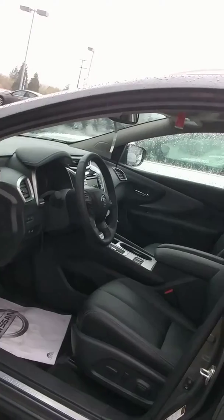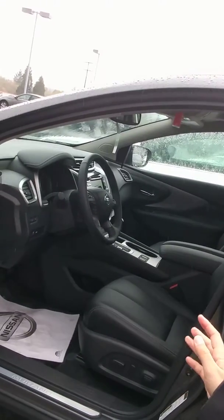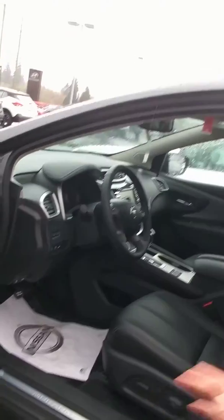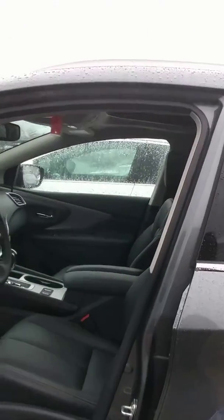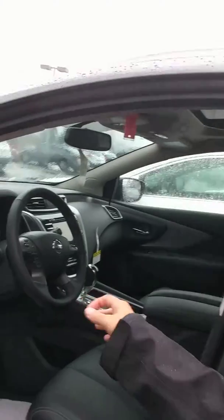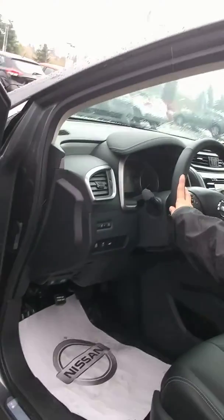I'm gonna show you guys a little bit about the nice interior that's inside. It is a leather interior — the seats are super comfortable, oh my gosh, it's like being in heaven when you sit down. This vehicle is loaded up with a bunch of different goodies: heated seats, backup camera, drive assist display, Bluetooth on your steering wheel. It's also a leather steering wheel, so super comfortable.